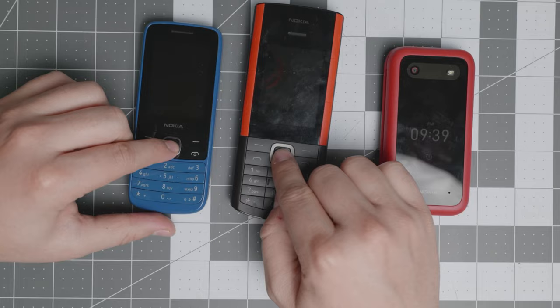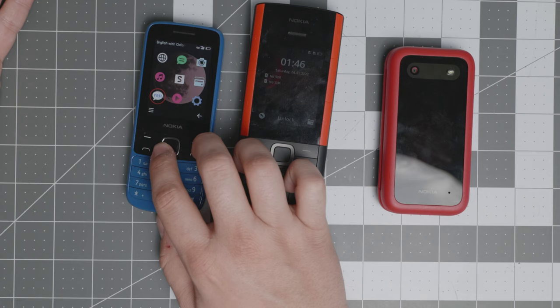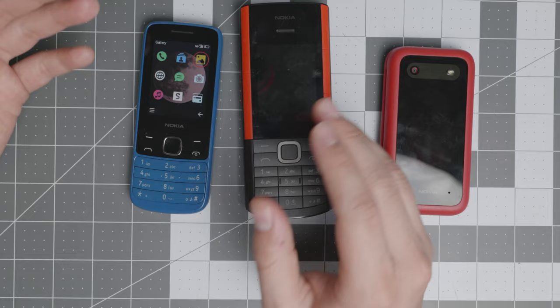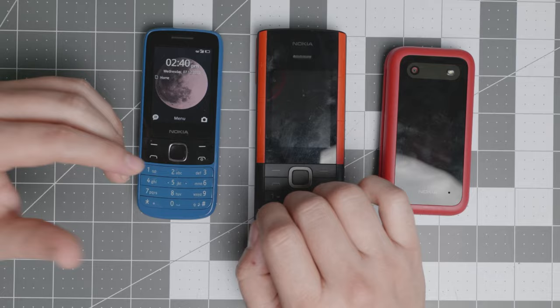These other feature phones also run the same operating system. They have messages, Snake, a basic browser, an FM radio, a couple of games, a calculator, and a calendar — very basic things. One special device here is the Express Music, which even has Bluetooth headphones built in. These are very solid transition devices. I have reviews on all of them if you want to go in depth on the functionality of each.